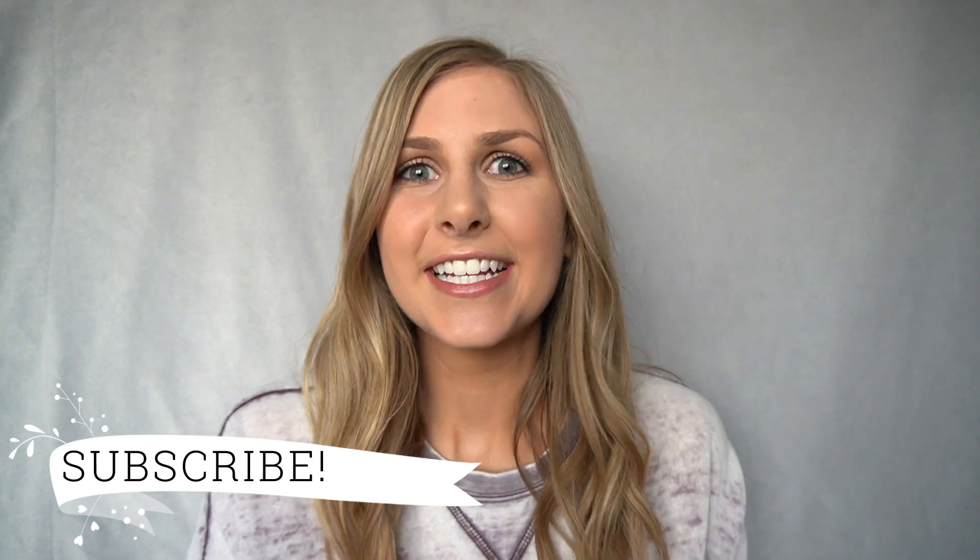Hi everyone, welcome back to my channel! Today I have one of my favorite types of videos — a try-on haul. I ordered from Princess Polly, which is an Australian store. I've seen so many Instagrammers and YouTubers buy from them and their stuff is so cute. I got everything on sale plus a 20% student discount code, free shipping over $50, so I got eight things for about $120. The quality is really good, so I'm pretty happy with it.